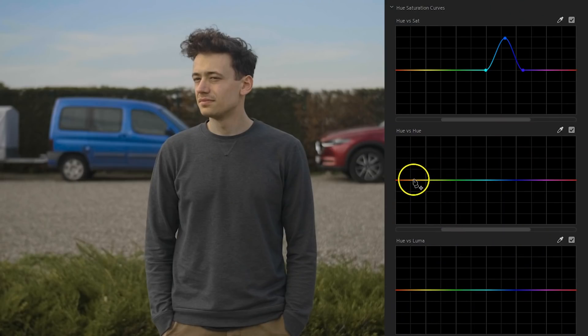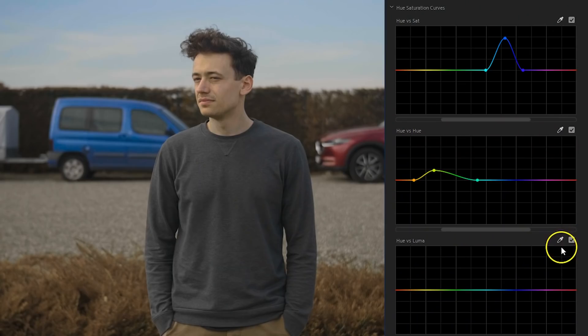The green bushes in the back don't look so interesting, so I can head over to the Hue vs. Hue curve, make a green selection, and pull it to a different color. It's autumn, so the leaves should be red or brown. By the way, I'm constantly making manual selections. You can of course also use the color picker to make an automatic selection, but that never worked so well — usually the selection is too small, resulting in weird artifacts such as banding when you make changes.